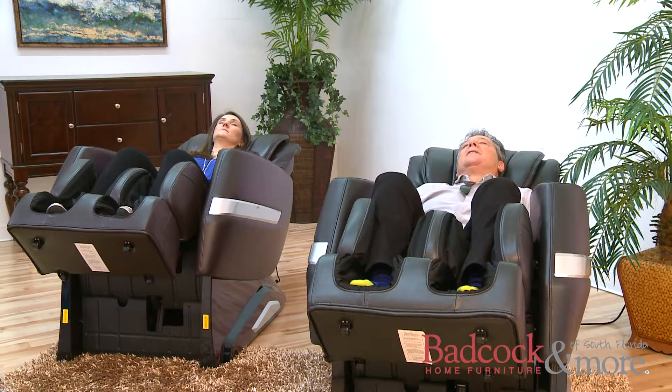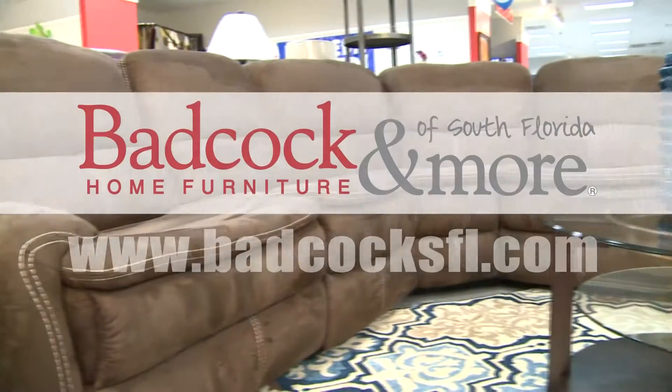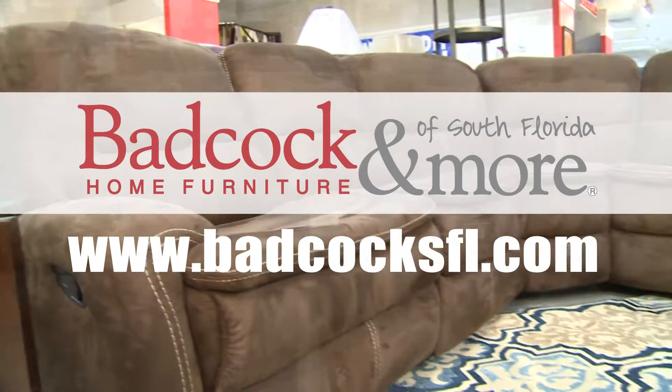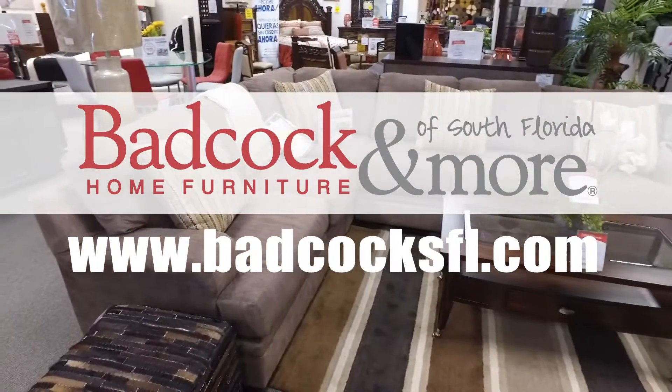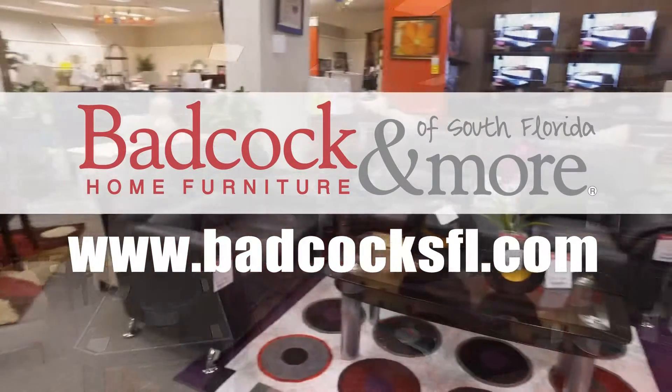Shayna? Shayna? Shayna? Oh, Alan, these chairs really are great. If you have any more questions about this or any of our wide selection of home furnishings, please visit any of our 11 South Florida locations or on the web at badcockssfl.com.